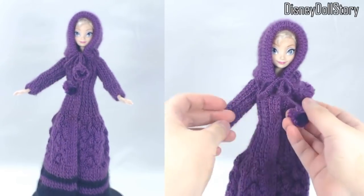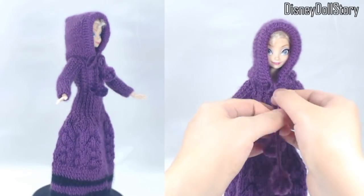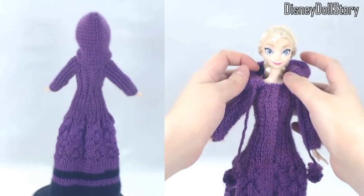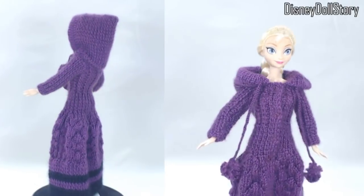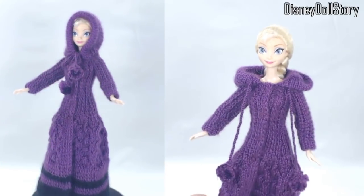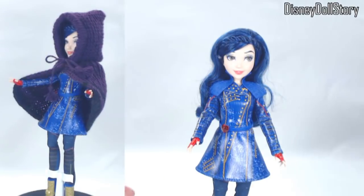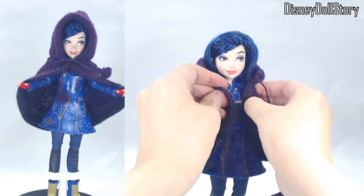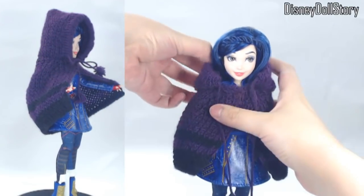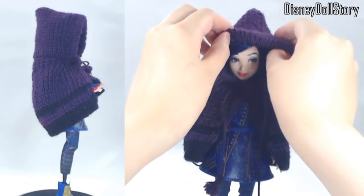Then I made a second one with an open front so dolls can get in and out of these robes easily. This one also comes with two pom poms and an oversized hood. Lastly, I made a half coat hood — kind of like Little Red Riding Hood — so dolls can wear this one on top of existing clothing.